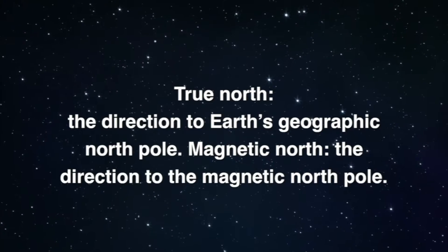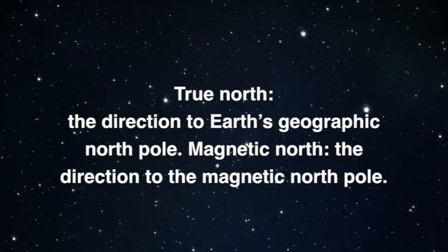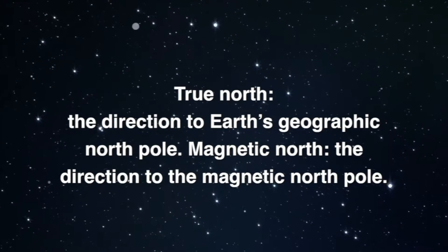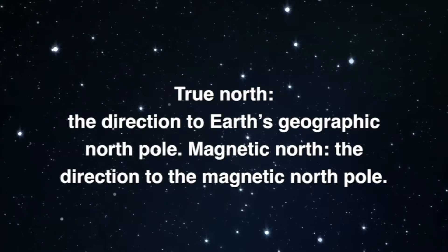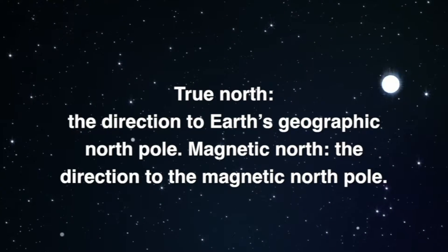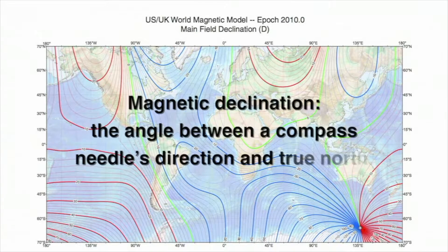However, Columbus noticed that the north-facing needle did not always align with the north star — the direction to Earth's geographic north pole, or true north. The needle sometimes deviated by several degrees. He realized that the direction to true north was slightly different from the direction to the magnetic north pole. The difference between magnetic north and true north is called magnetic declination, measured as the angle between the needle pointing to magnetic north compared with true north.